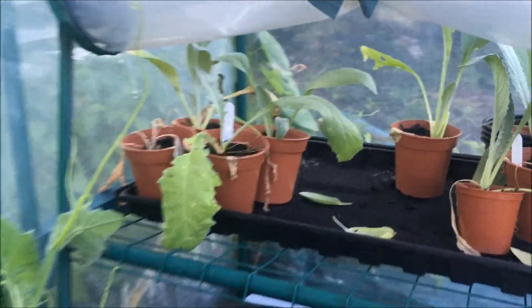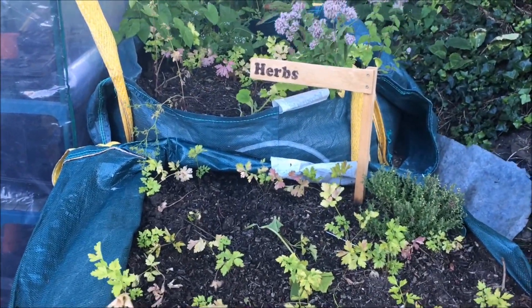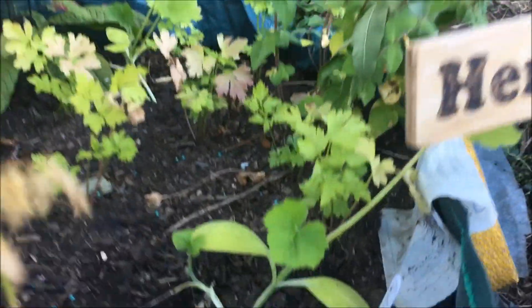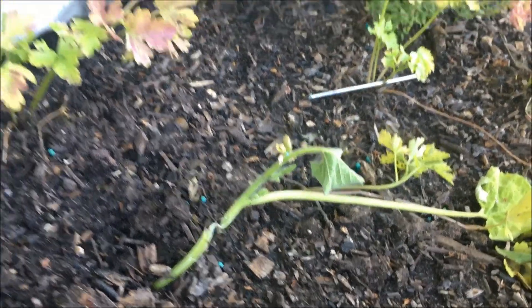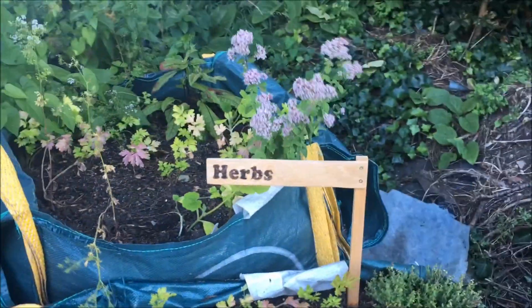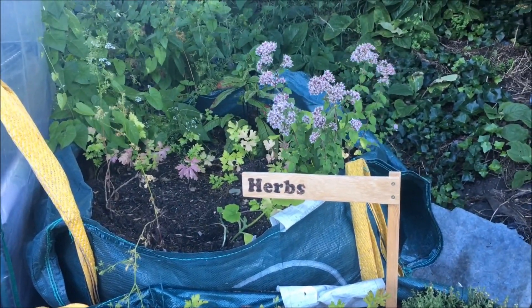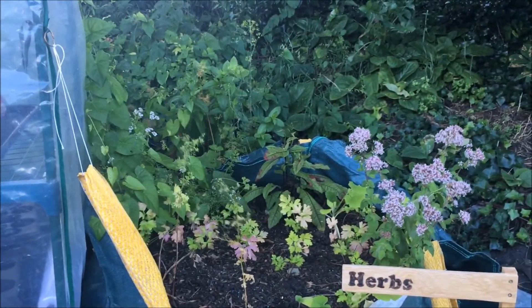There are some more artichokes to go in if we can find the space, and our herb beds have not done brilliantly. We're starting to put some patty pans in — we've got a patty pan there — but this one here unfortunately has been eaten, which is disappointing. We do have a real problem with slugs and snails — that is a real battle to keep on top of.